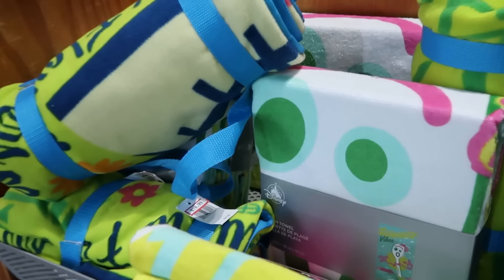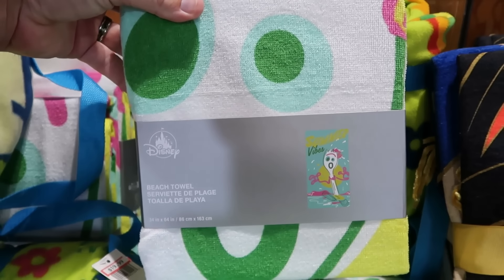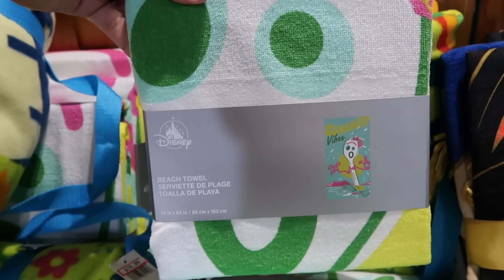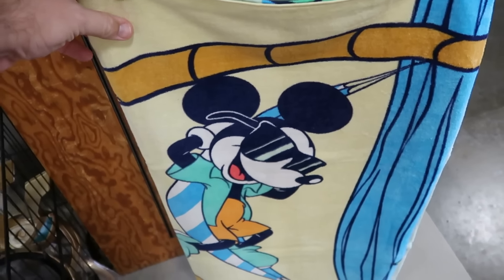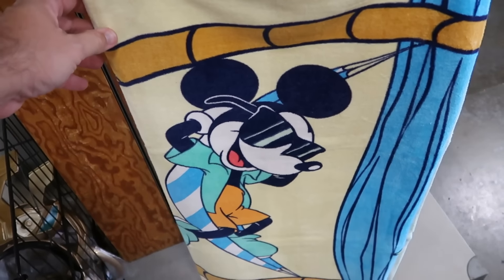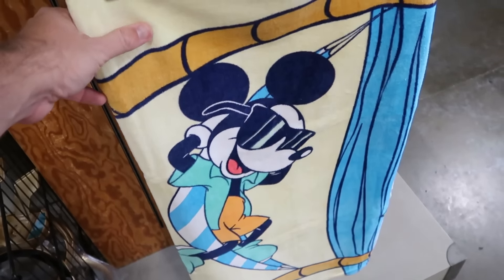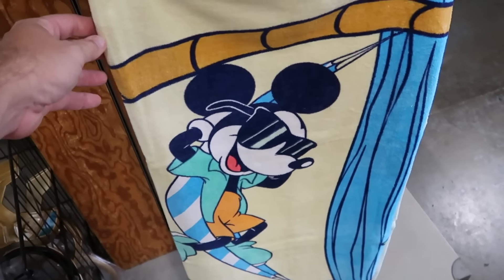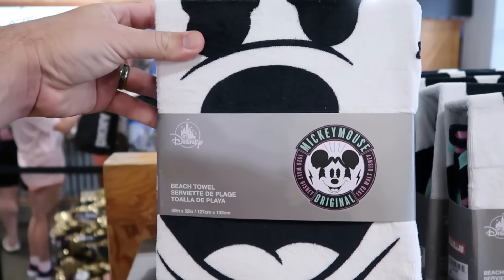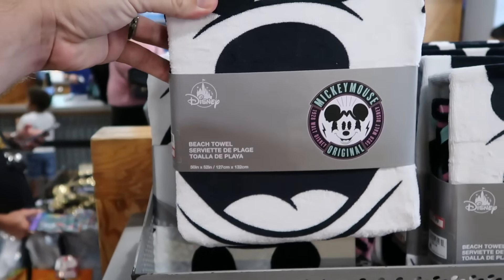They still have the Forky beach towel from Toy Story that says Summer Vibes with Forky sweating it out — $15. There are also beach towels from this year's Summer Collection: Mickey Mouse with sunglasses chilling in a hammock by the beach, really soft, and a brand new Mickey Mouse Original 1928 Walt Disney World design. Both are $15.